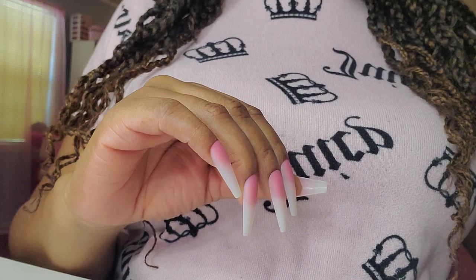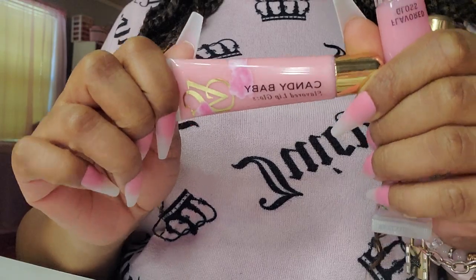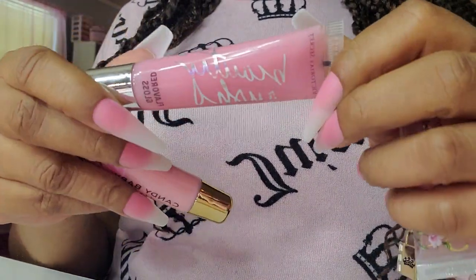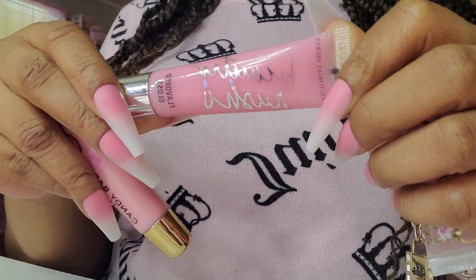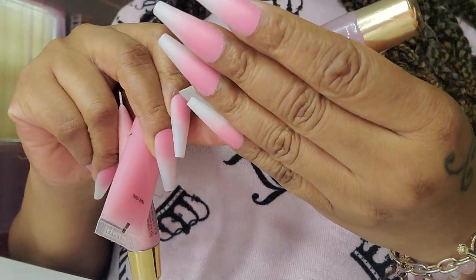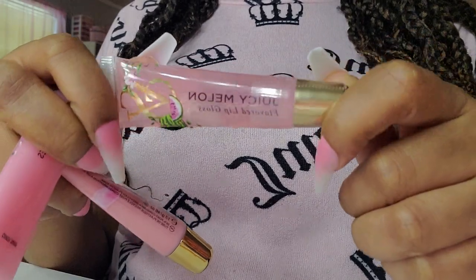This is just a few of my Victoria's Secret lippies. This is Candy Baby — Miss Cherry gifted me. And this is a Beauty Rush lippy, also in Candy Baby, just older packaging. And I can't wait to try this one — this is Juicy Melon, one of the newer ones.